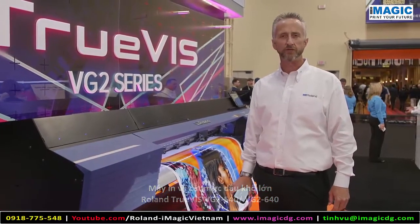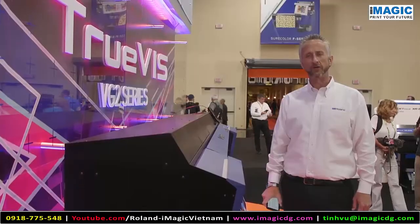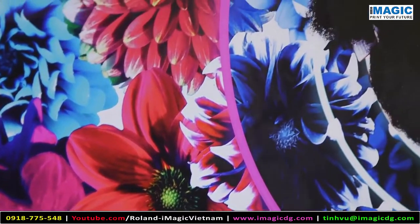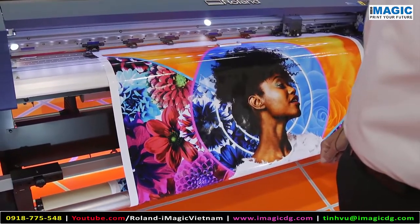It's the new VG TruViz II. There are a lot of new enhancements that our users have asked for, including our TR2 inks which add a big vibrancy and color for our prints. It also comes with the Avery and 3M certification warranties, and this is one of our very exciting flagship products for this year.